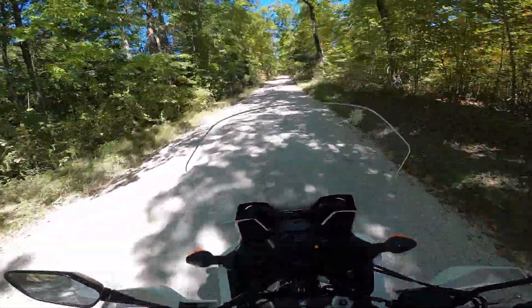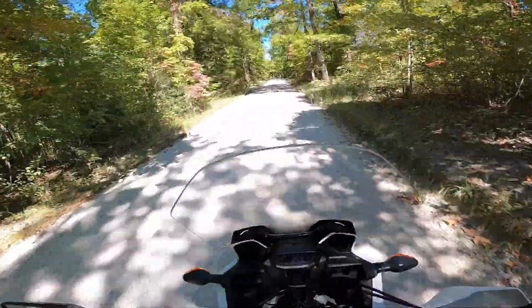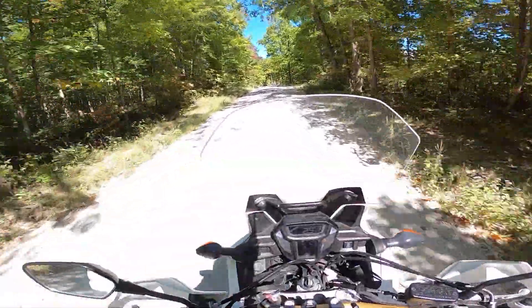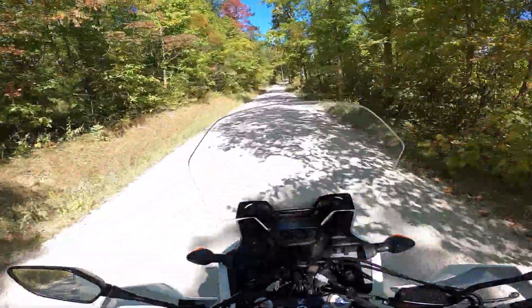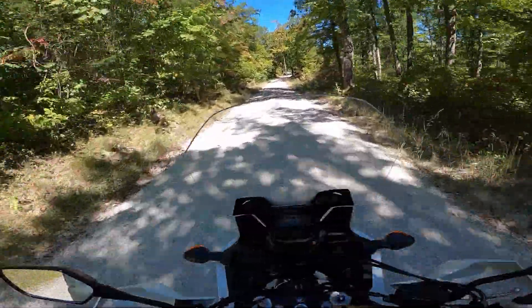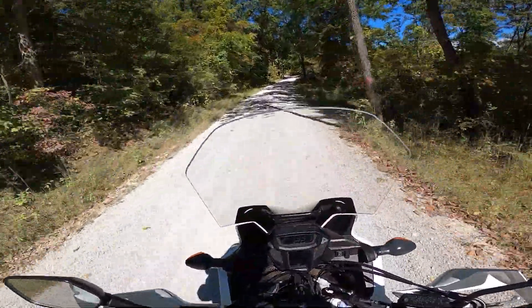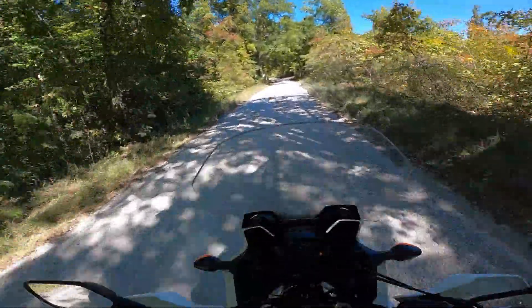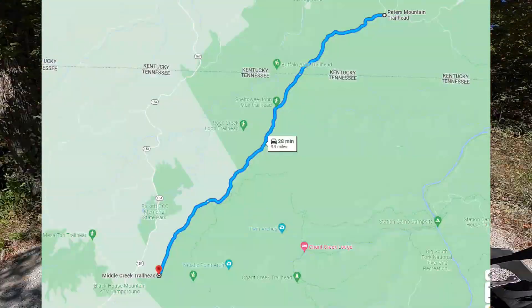The closer you get to Tennessee, the prettier it becomes. We had an awesome trip out — it is an absolute beauty day. We came down here to check out some pieces of the Kentucky Adventure Trail, starting in Big South Fork. This is Divide Road, which starts right across the street from Pickett State Park and is part of Big South Fork.